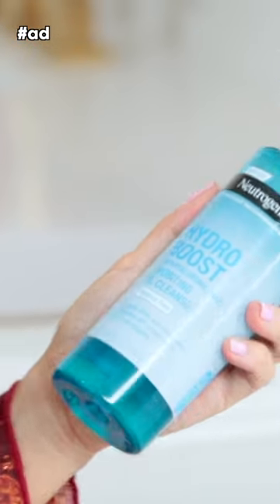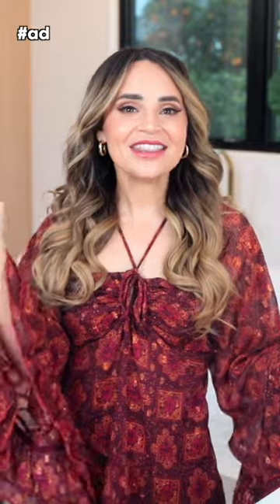You can shop the Hydro Boost Gel Cleanser online or at your nearest store. Click the link in the description box to find out where you can get yours today. And again, a big thanks to Neutrogena for sponsoring this video.